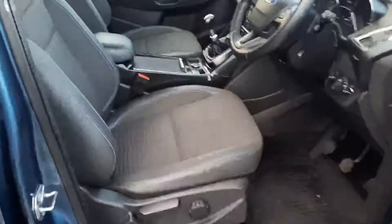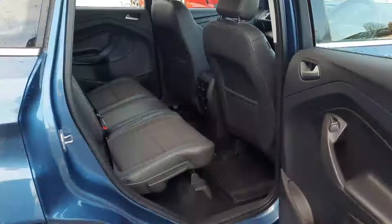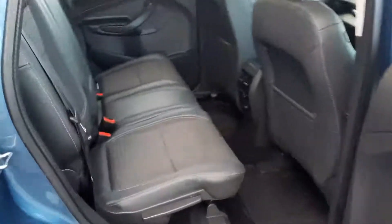Inside you can see we have our half leather seats. The half leather carries through into the rear as well.